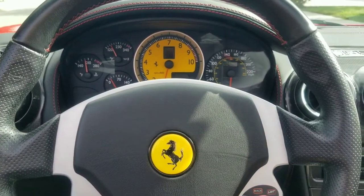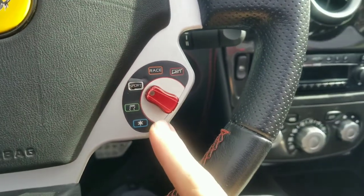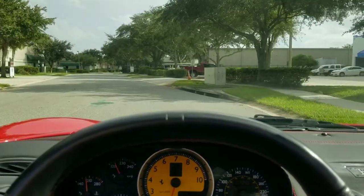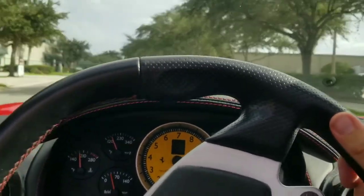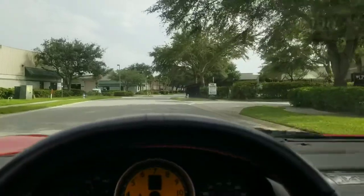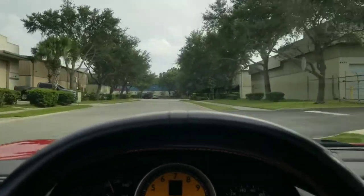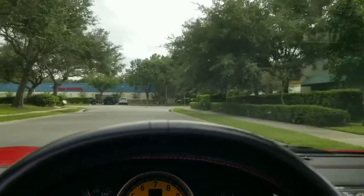We're going to go ahead and take a short test drive of this vehicle. But before we do so, one last feature I wanted to mention — taking a look at the steering wheel, we have this little knob here, used to toggle between the different driving modes that this vehicle offers. I'm going to go ahead and put us into first gear and be on our way. As I mentioned, this vehicle does feature that highly sought-after six-speed gated manual transmission, and it is powered by the famous 4.3-liter naturally aspirated V8 engine. This is one of the last great naturally aspirated V8 engines that Ferrari made.